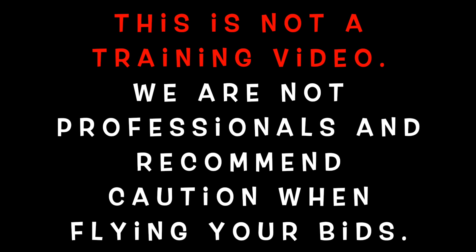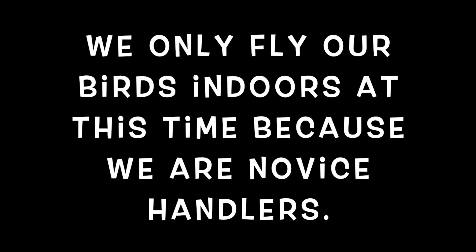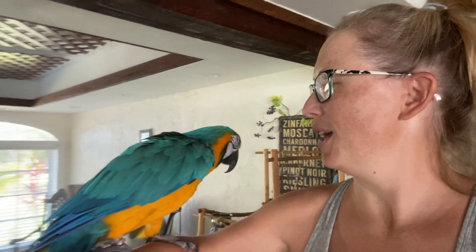I thought that I would talk to you guys today about what we did to help Cookie learn how to fly again. We do fly her inside the house. She is not flighted for outdoors. That may be something we work on in the future, but for now we do get some exercise inside. And she's anxious to show you that, so let's go.